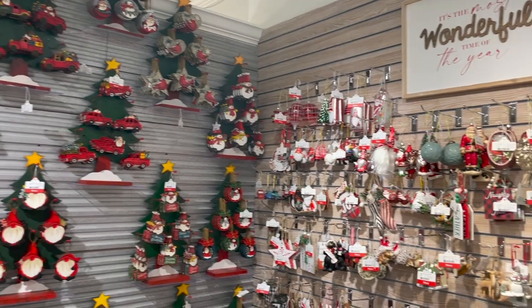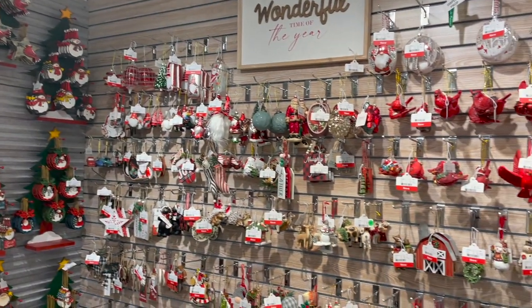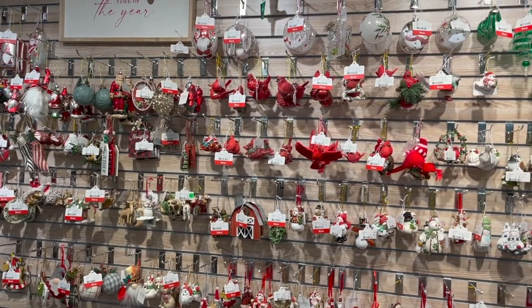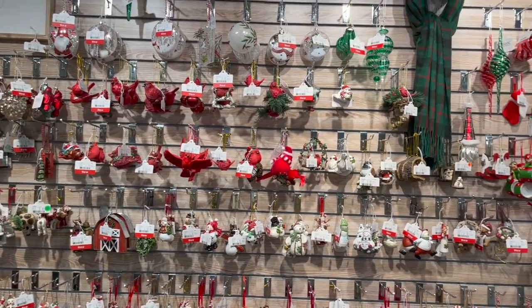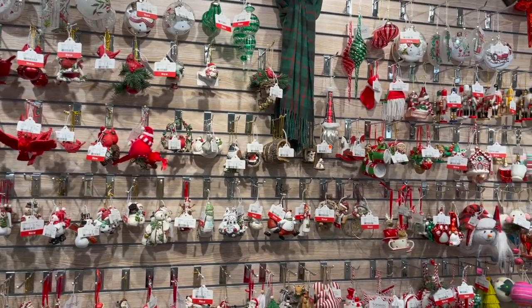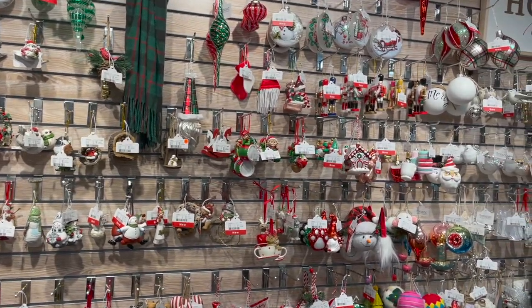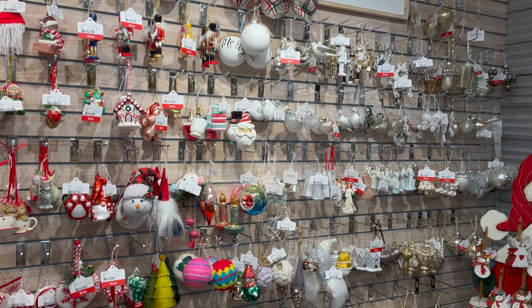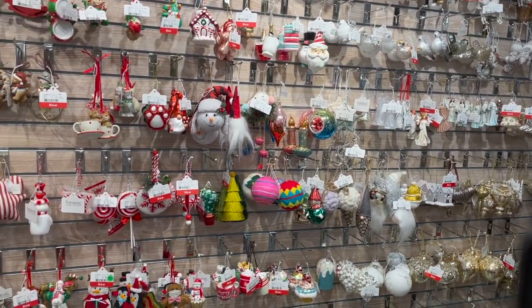This is truly the one-stop shop for ornaments. We have all different kinds in many different materials — resin, glass, plush — and all different types of looks, from your traditional Christmas to more bright, whimsical colors, to the gorgeous golden, elegant, silver and gold looks.